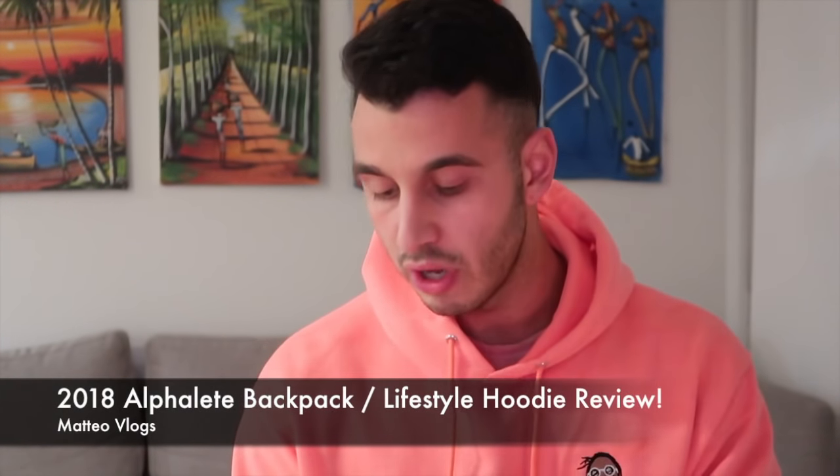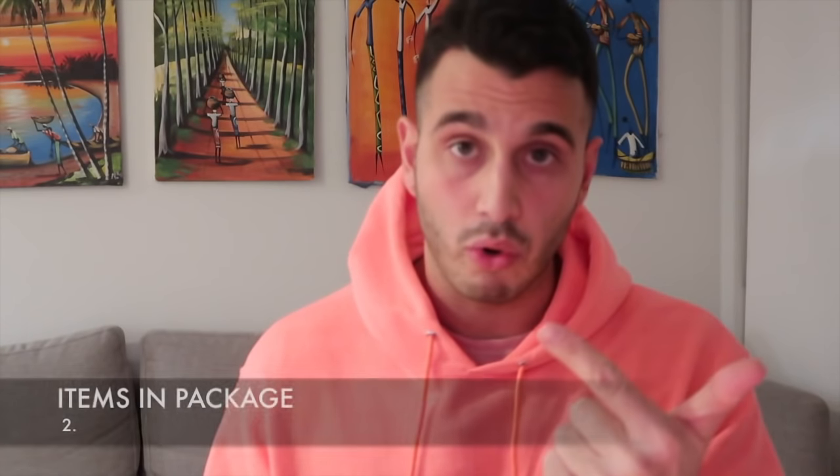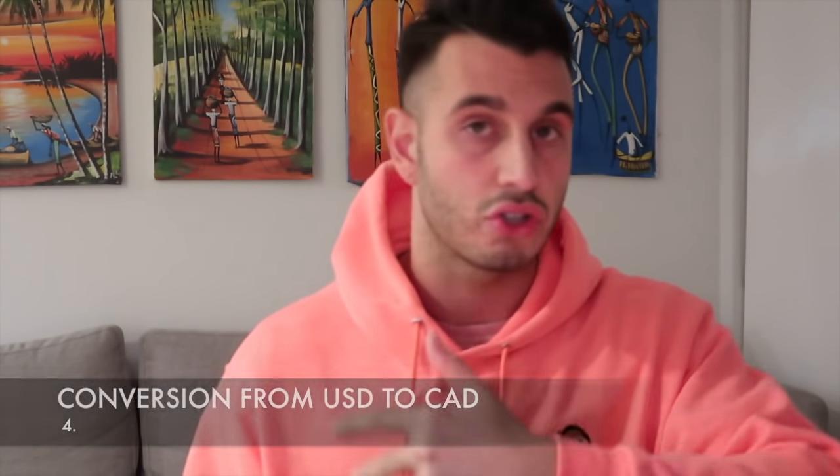Alright YouTube, Mateo Vlogs is back with a highly anticipated review. What I have in front of me is the Alphalete package. I picked this up on Black Friday, about a month ago. In this video I'm gonna go over the tracking, how long it took, what I ordered, how much it was, the conversion from Canadian to US, my overall opinion, should I have bought this, and was it really worth it.